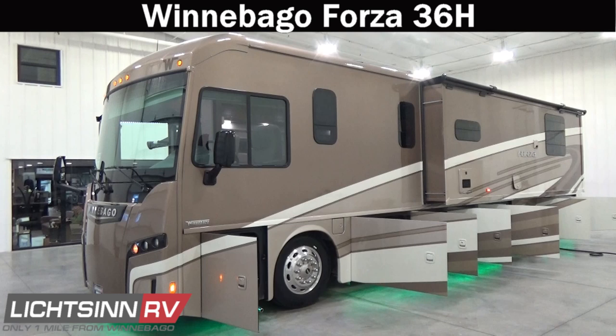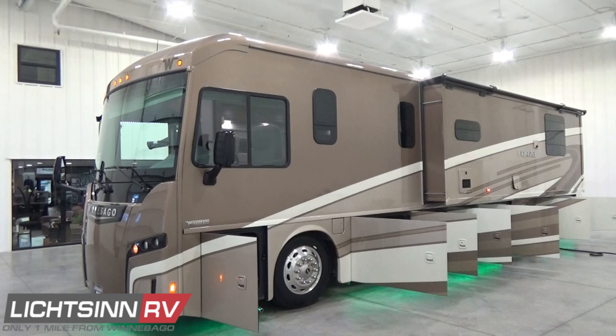Be the first to break in that new powertrain, sleep that first night in your walk-around rear master bedroom, and eat that first meal in your all-new factory-fresh benchmark dinette, available here at Litzen RV. It's time to go diesel with the elegant, pleasantly priced Winnebago Forza 36H.